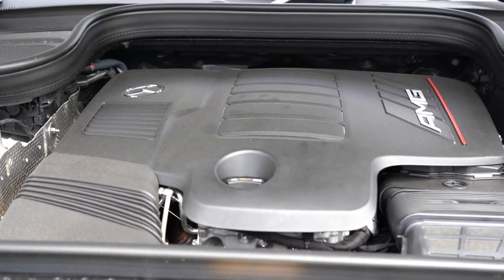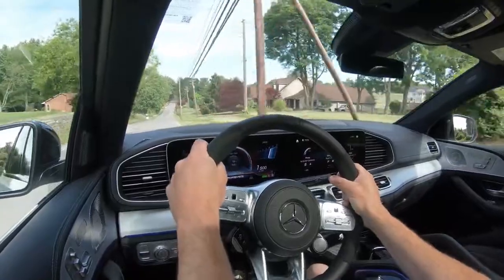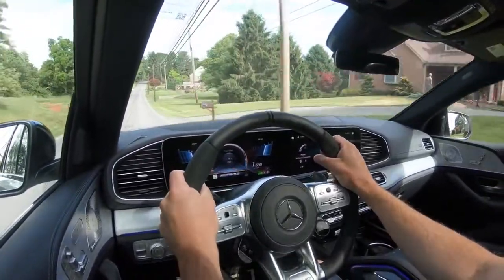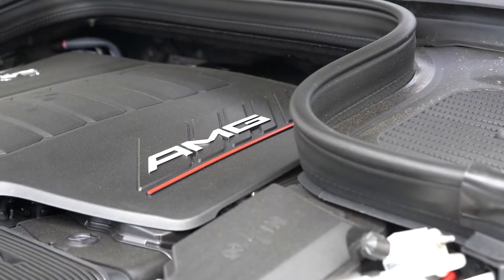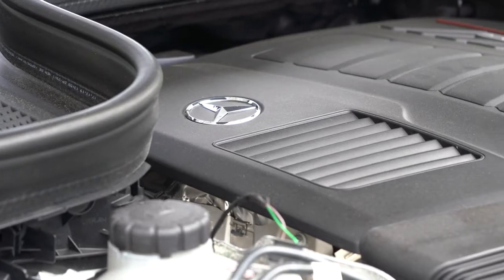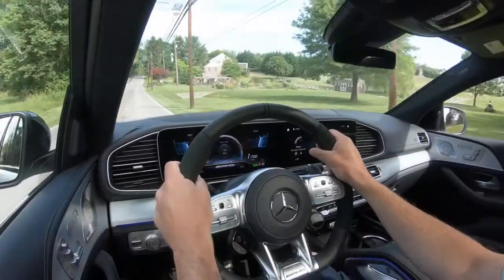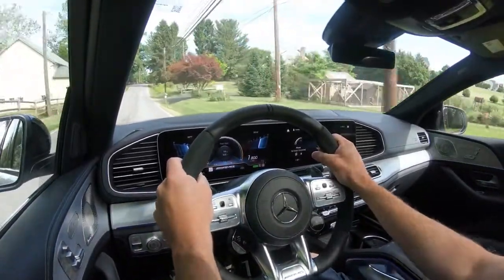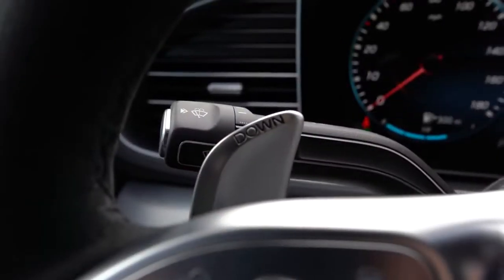The GLE 53 features a 3.0-liter turbocharged inline-six cylinder with EQ Boost — Mercedes-Benz's hybrid system — which adds 21 horsepower and 184 pound-feet of torque to the engine, providing better acceleration. Overall power numbers come in at 429 horsepower at 6,100 RPM and 384 pound-feet of torque available from 1,800 to 5,800 RPM. Power is sent to all four wheels through the 4MATIC all-wheel drive system.